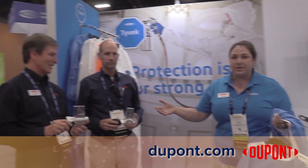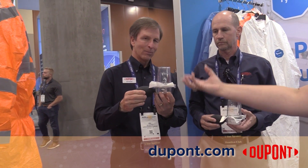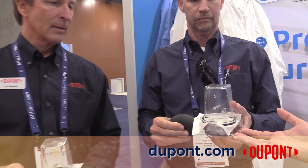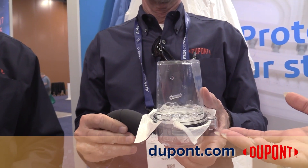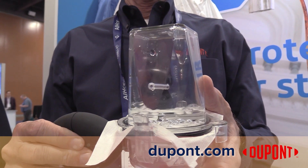We've got our bubbler demonstration to show the breathability of Tyvek. Here you'll see my colleagues are pushing air through, and there's nothing coming through on that one. And then here's Tyvek — breathable, comfortable, ready to go — can be used in environmental remediation, asbestos removal, painting, and lots of other things.